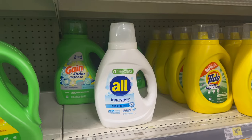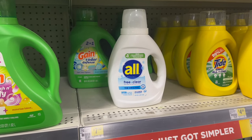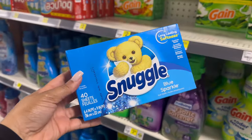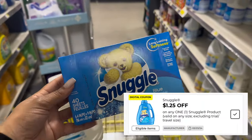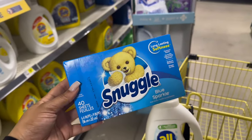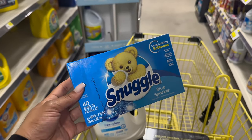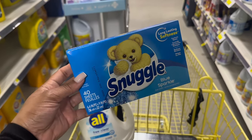It's also included in the Spend 15 Save 5 promotion, so not a bad deal if you want to add this into the promotion or pick it up separately, or get it for the $5 off $25. The next deal is on the Snuggle 40-count dryer sheets. These are priced at $2. We have a $1.25 digital that is attaching — I think it's the one from last week — making these just $0.75. It's also included in the Spend 15 Save 5 promotion.